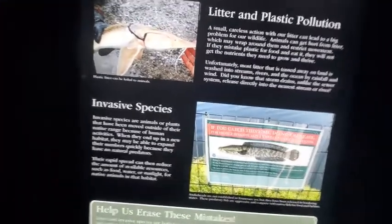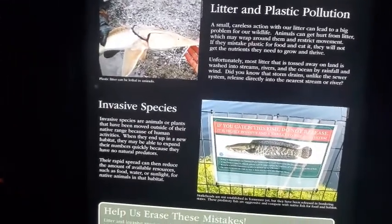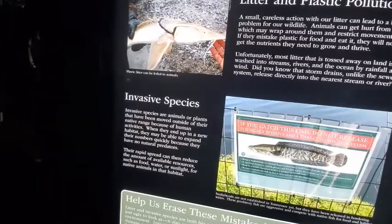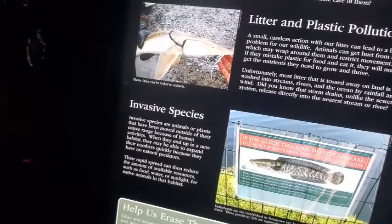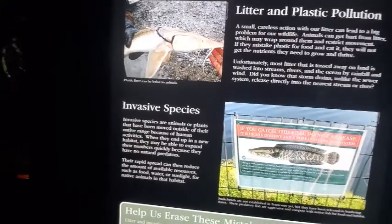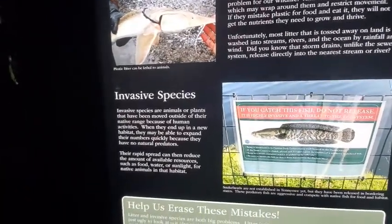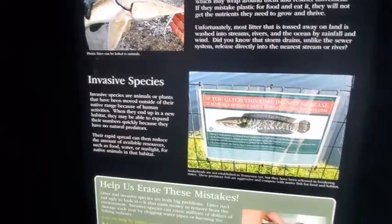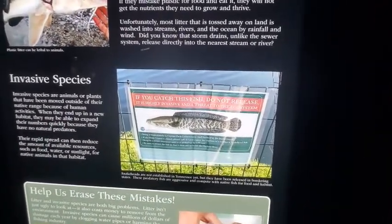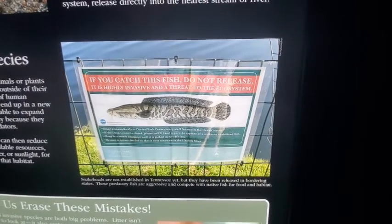Invasive species are animals or plants that have been moved outside of their native range because of human activities. When they end up in a new habitat, they may expand their numbers quickly because they have no natural predators. Their rapid spread can reduce the amount of available resources such as food, water, or sunlight for native animals. If you catch this fish, do not release it — it is highly invasive and a threat to the ecosystem.